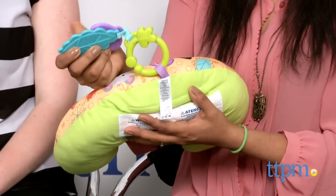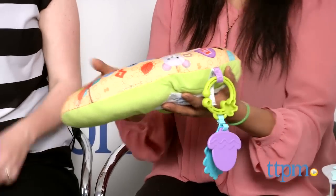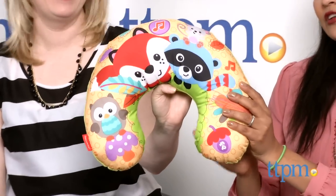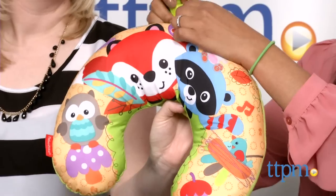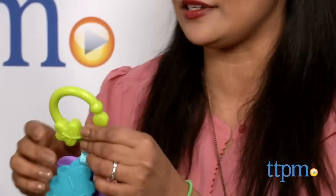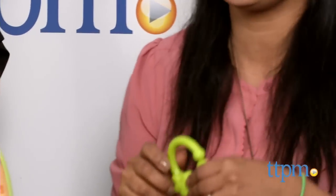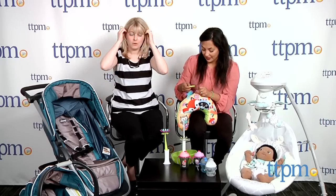There are teethers so baby can play, and also fun little animals — nice and colorful. You can just throw this in your diaper bag and take it along. This part also comes off, and Fisher-Price makes lots of really fun stuff where things detach so you can put them on your stroller. This is for birth and up and it's $19.99. Pretty cool — easy peasy.